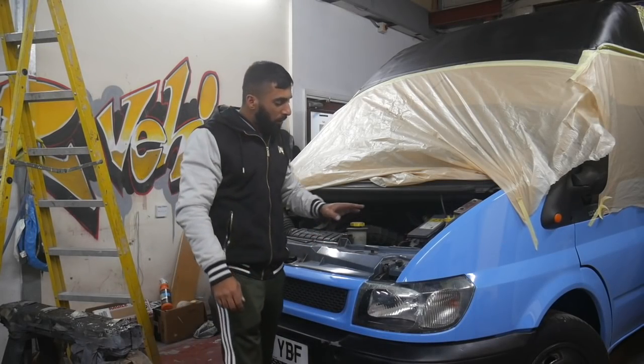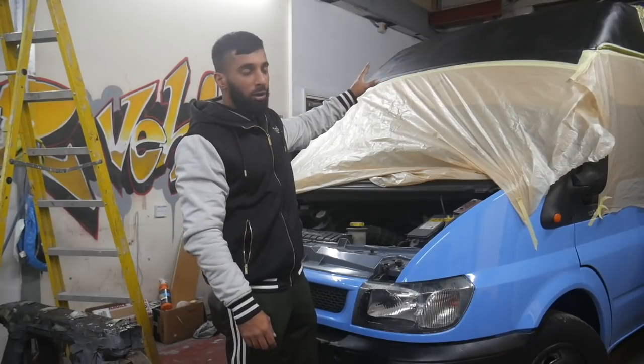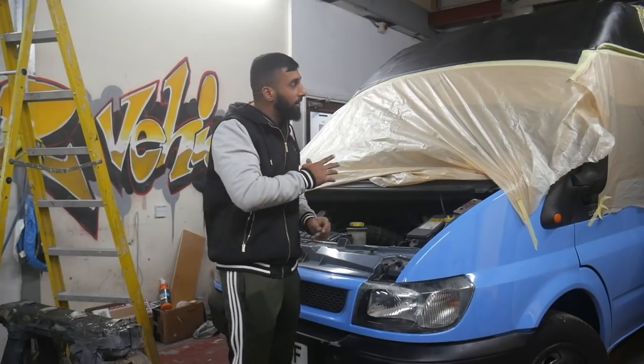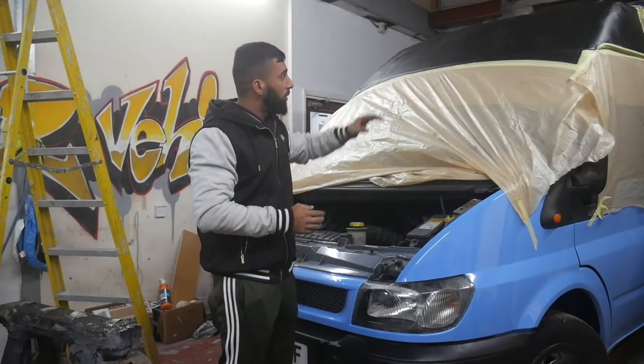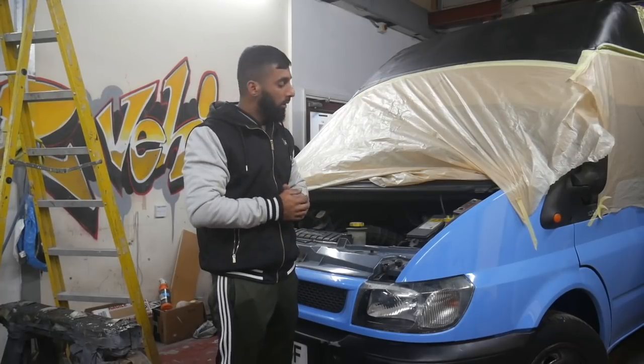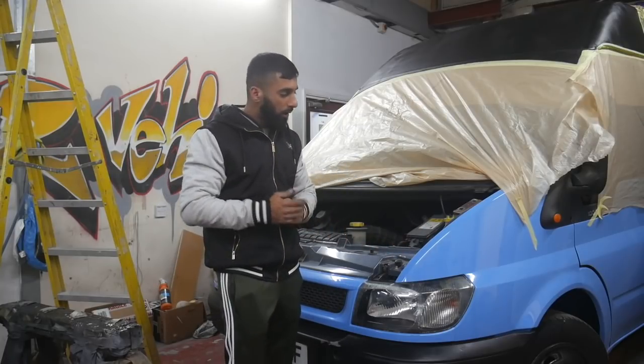Alright guys, we've got the Ford Transit — we've painted the whole car in baby blue as you can see. The roof is matte, it's got a black shield on the front, so we're gonna get some graffiti done in bubbles because the owner wants to cover that in some bubble graffiti to go with the color. We're gonna get that done.